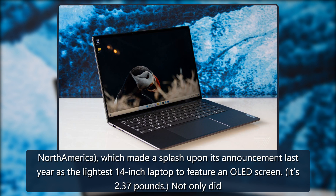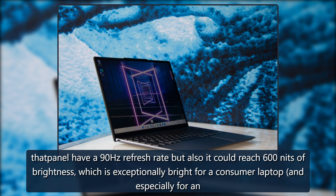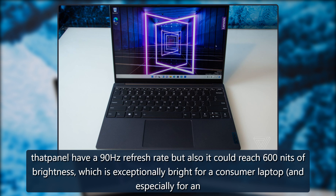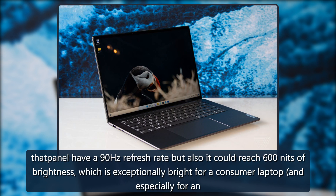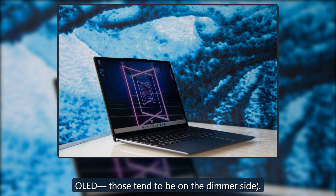It's 2.37 pounds. Not only did that panel have a 90Hz refresh rate, but it could also reach 600 nits of brightness, which is exceptionally bright for a consumer laptop, and especially for an OLED — those tend to be on the dimmer side.